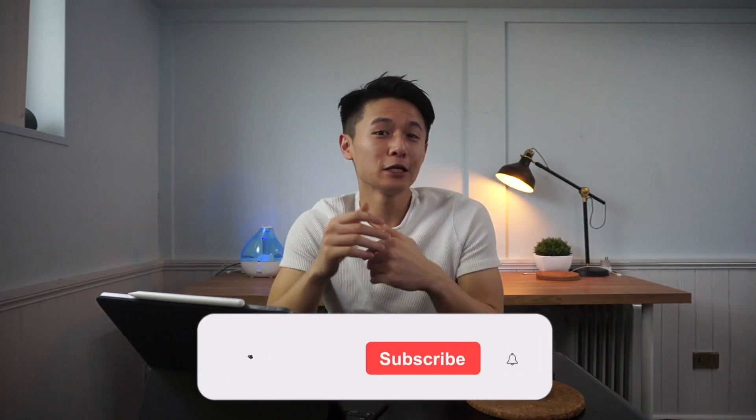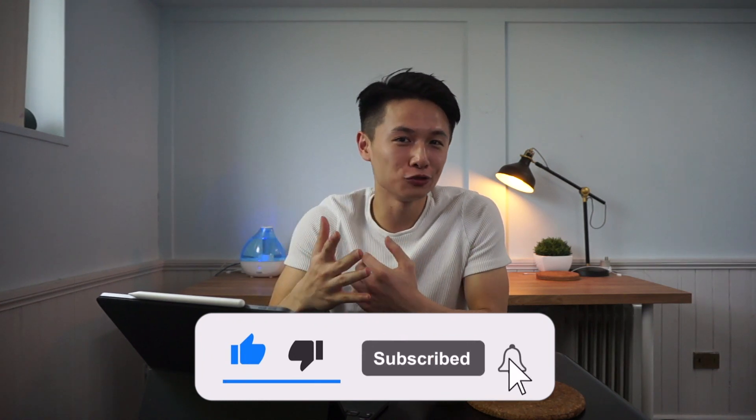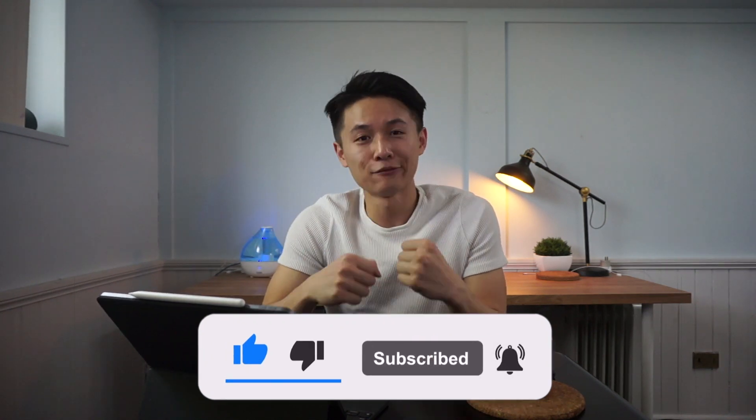So there we have it — I hope you enjoyed this breakdown. Overall, grad school is mostly about volume of knowledge with similar depth compared to your undergraduate degree. If you found this helpful, please give a thumbs up and let me know in the comments whether this breakdown has scared you or put you at ease. Thank you for watching — I'll see you in the next video!